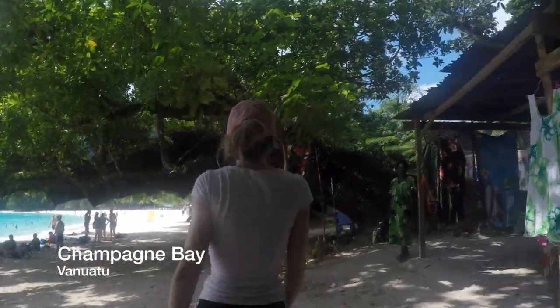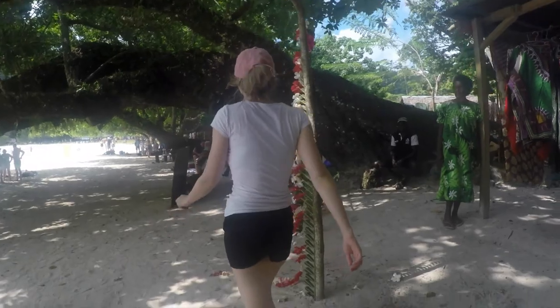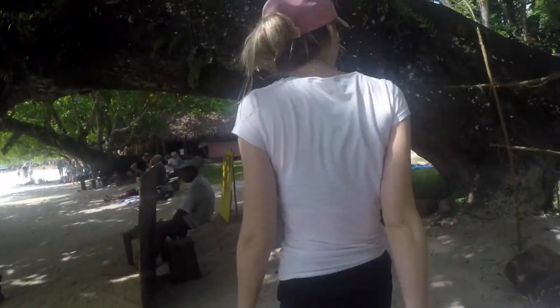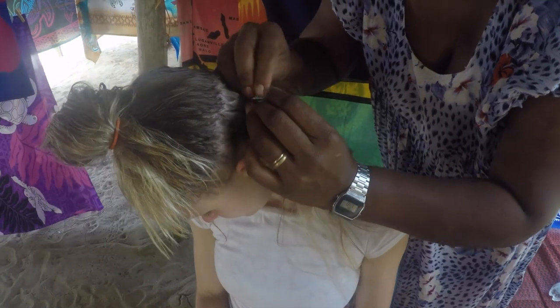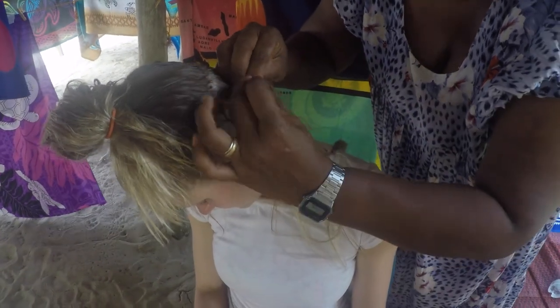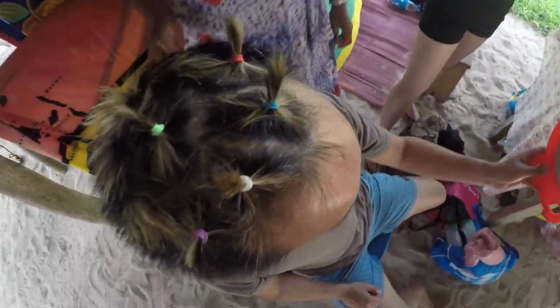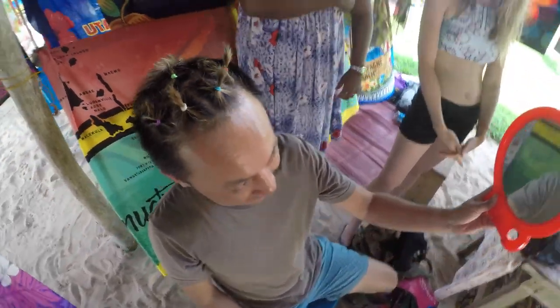On our last day we finished up at Champagne Beach in Santo. Locals have markets set up selling brightly colored garments and souvenirs, and they will braid your hair for about 10 bahties. One of us got their hair braided and was told they looked "very manly!"